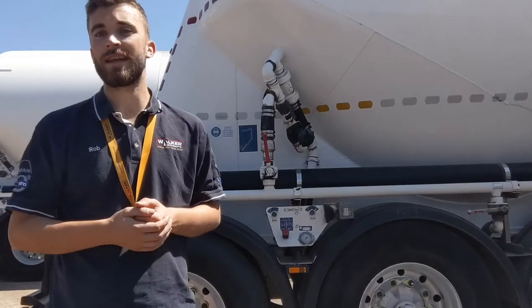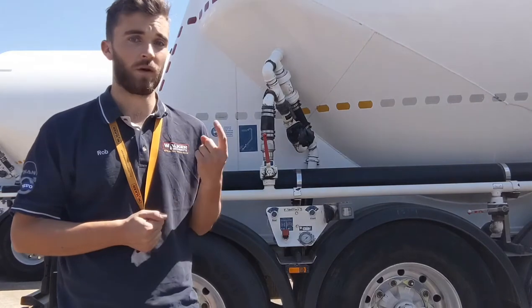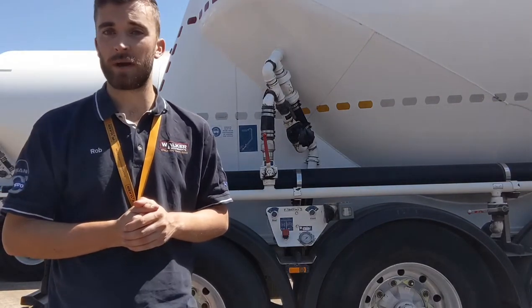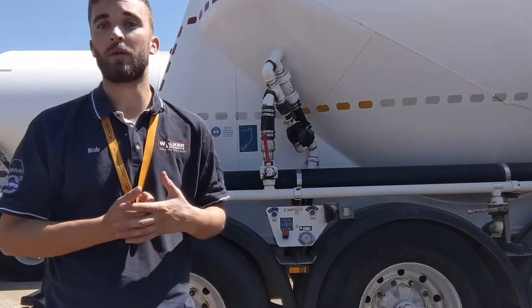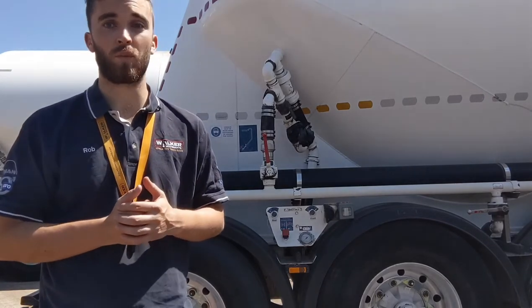Each tanker trailer in the selection has a 36,000 litre capacity, two separate cement pots and one top-mounted loading hatch. Each one is equipped with BPW axles, disc brakes, a reversing camera complete with a Susie connection and the Kymax on-board weigh-in.